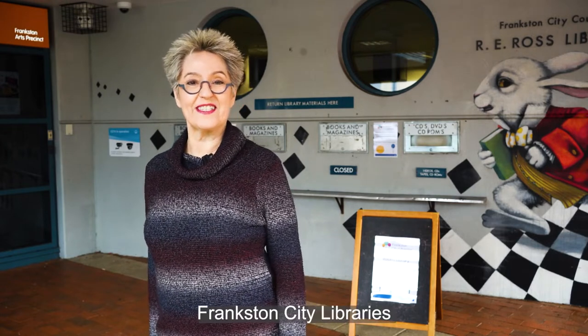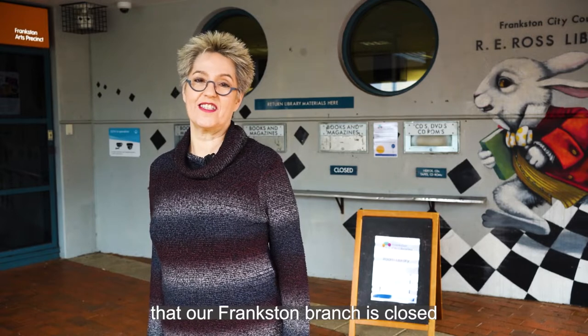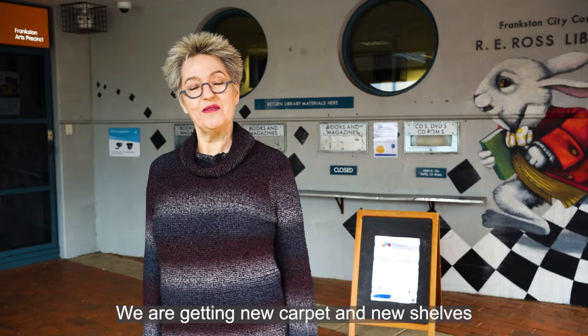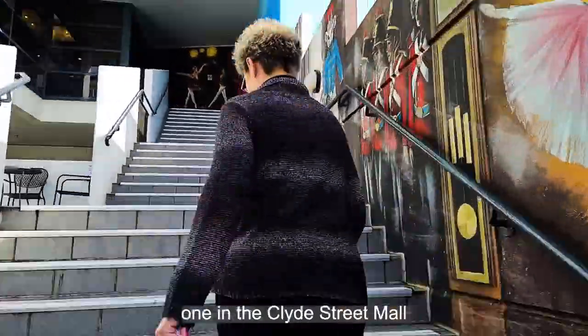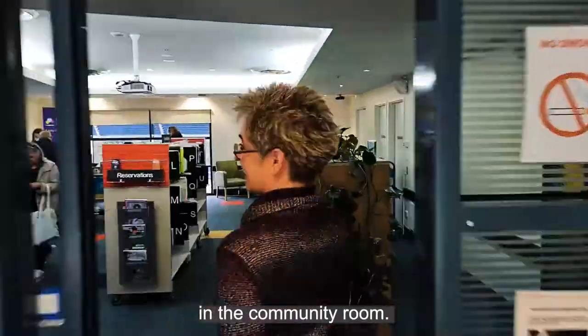Hi, I am Martina from Frankston City Libraries letting you know that our Frankston branch is closed for refurbishment. We're getting new carpet and new shelves and in the meantime we have a couple of surprises for you. We have two pop-up libraries, one in the Clyde Street Mall and one just upstairs in the community room.